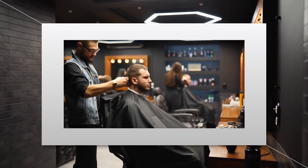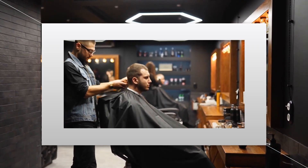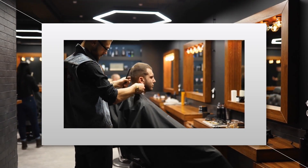Welcome, grooming enthusiasts. Today, we've scoured Amazon to bring you the best trimmers that are revolutionizing the world of personal care. From precision cutting to wireless convenience, these trimmers have it all.